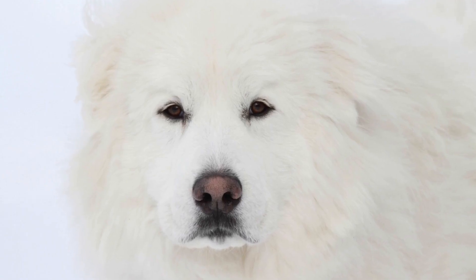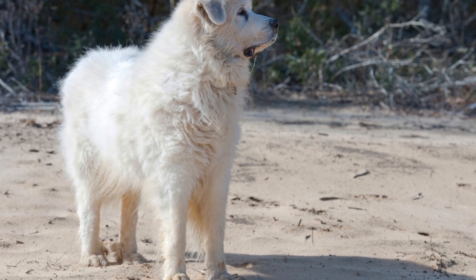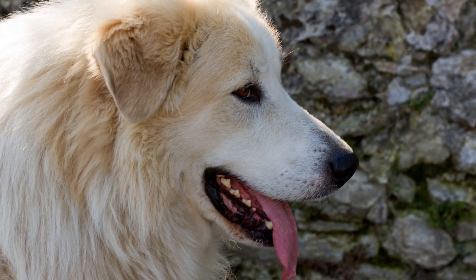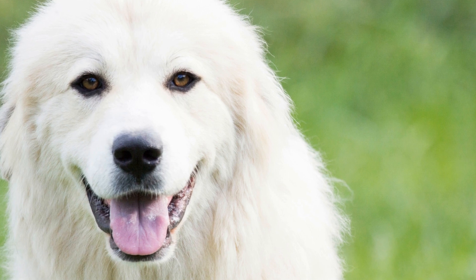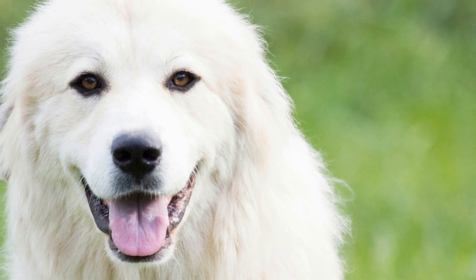1. Brushing is key. The first and most important step in grooming your Great Pyrenees is regular brushing. Their double coats can easily become matted and tangled, so it's essential to brush them at least once or twice a week. Use a slicker brush or a wide-toothed comb to remove any loose fur and prevent mats from forming.